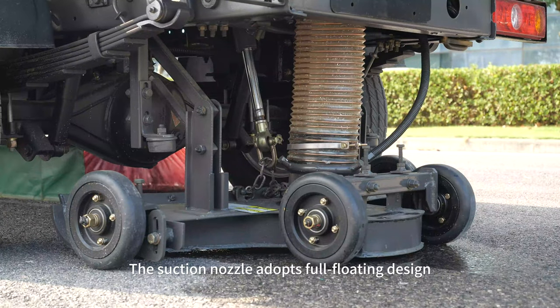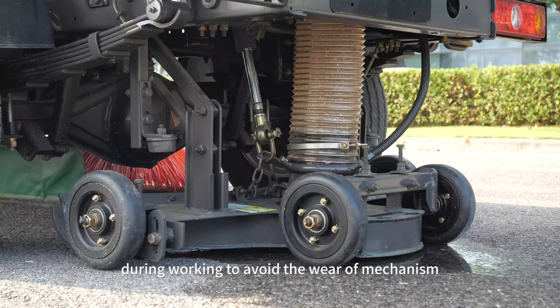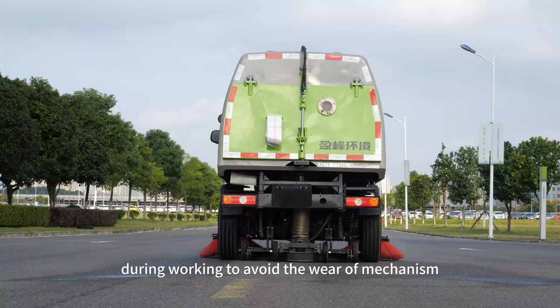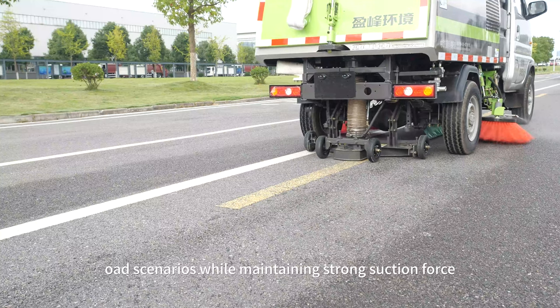The suction nozzle adopts a full-floating design and always keeps the ground clearance unchanged during working, to avoid wear of the mechanism and adapt to complicated road scenarios while maintaining strong suction force.